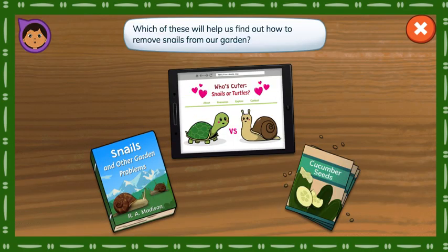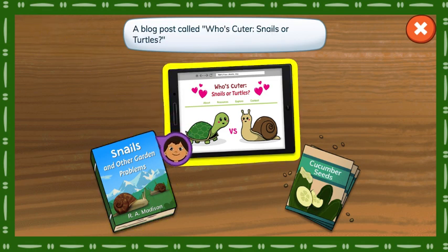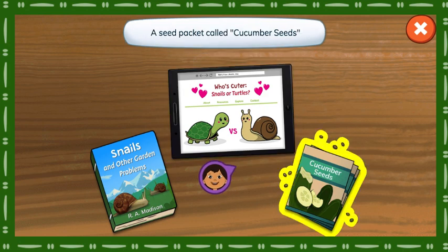Which of these will help us find out how to remove snails from our garden? A book called Snails and Other Garden Problems. A blog post called Who's Cuter, Snails or Turtles? A seed packet called Cucumber Seeds.